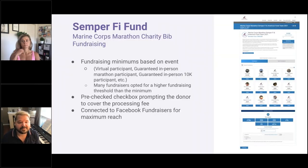The Semper Fi Fund is one of our most successful organizations on the platform. They use Marine Corps Marathon Charity Bib fundraising — a fundraising minimums-based event with options like virtual participant, guaranteed in-person marathon participant, and guaranteed in-person 10K participant. Many fundraisers opted for even higher fundraising thresholds than the minimum required, showing how much their supporters wanted to engage. They also use the pre-checked checkbox prompting the donor to cover the processing fee, and they connected to Facebook fundraisers for maximum reach.